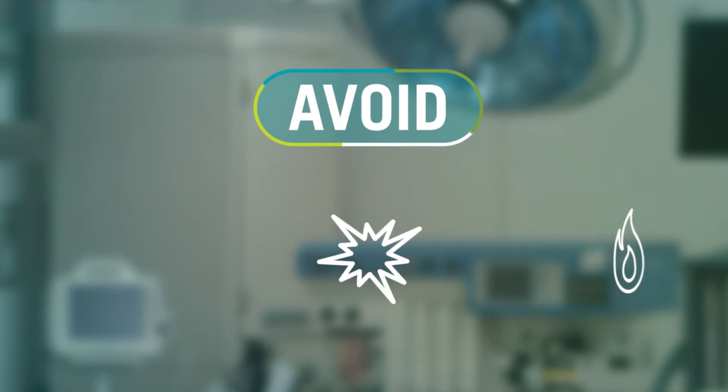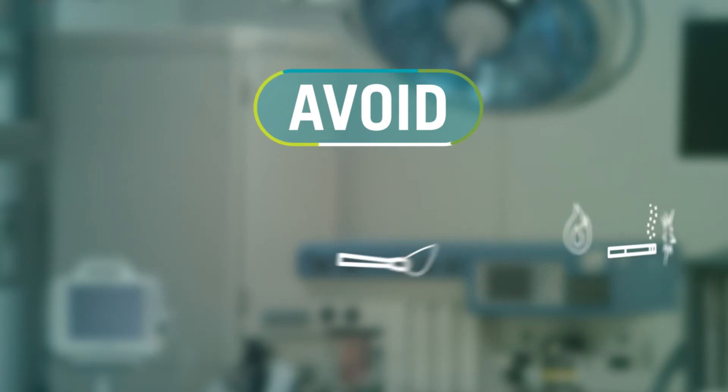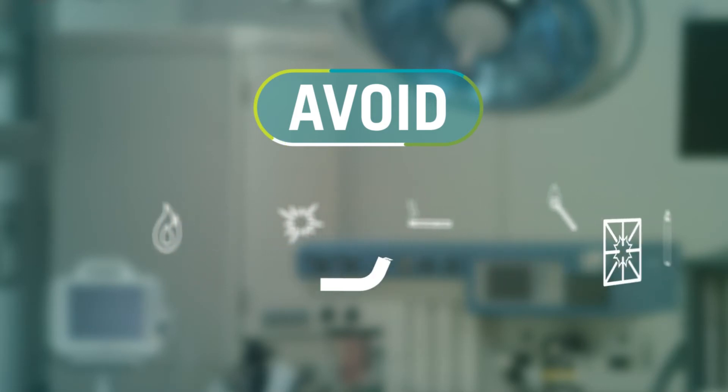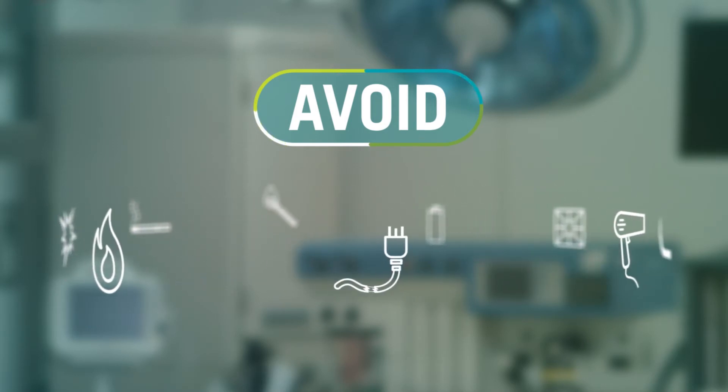Safety is an important issue when it comes to using oxygen. Avoid flames, sparks, cigarettes, matches, lighters, gas stoves, pilot lights, hair dryers, and frayed electrical cords.